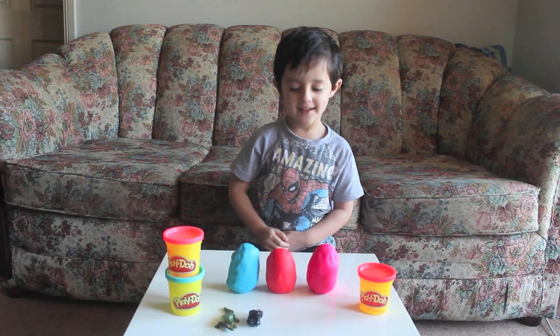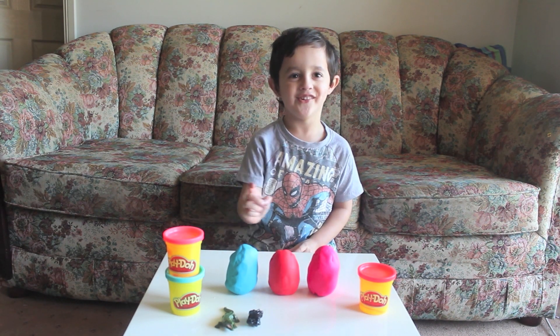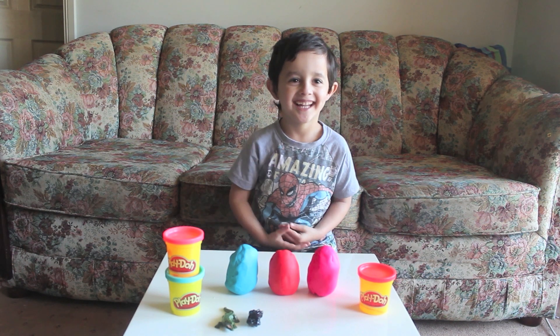How many do you have left now? One, two, three. What colour are you going to open next? Blue. Blue? Yeah, open it.